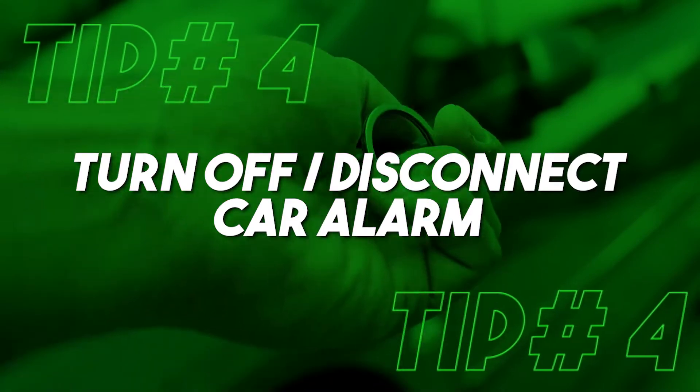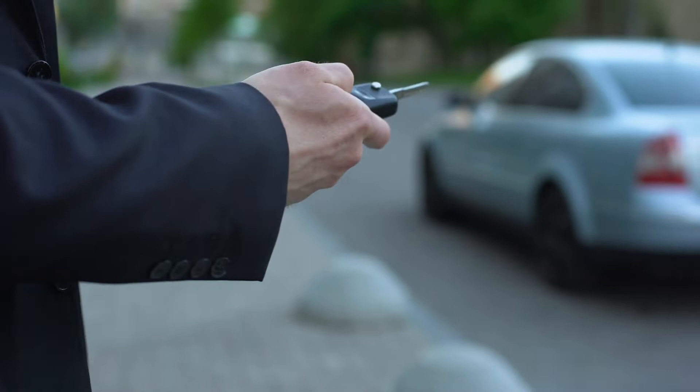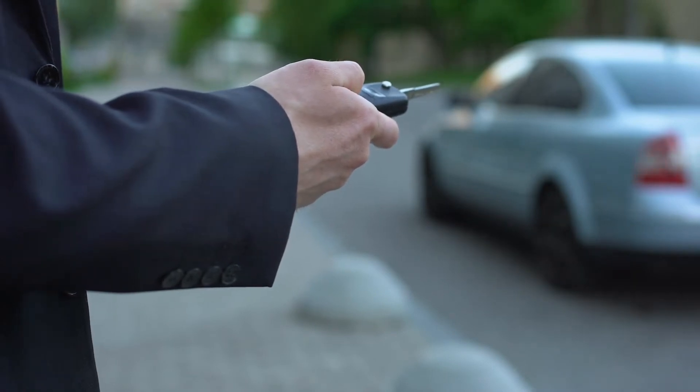Tip number four is turn off your car alarm. If you have one of those touchy car alarms, it's really important that you unplug it or make sure it's not functioning, because the last thing you want is your car blaring in the middle of the Pacific Ocean. So make sure you deactivate that car alarm if possible.